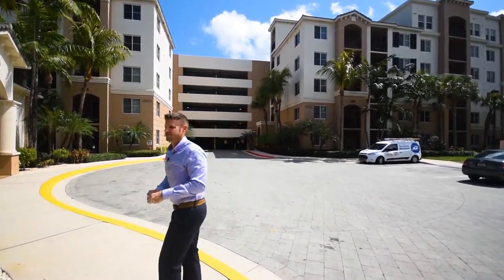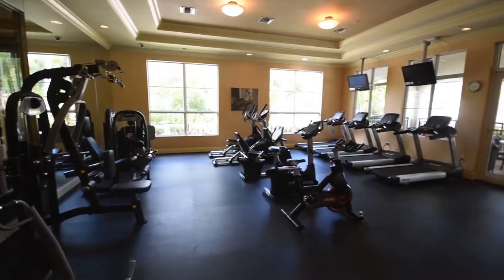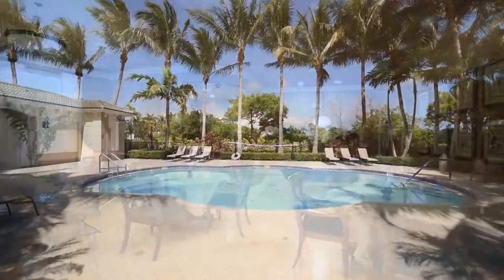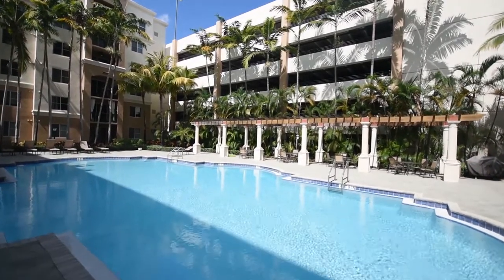Renaissance Commons has a ton of amenities you're just going to love living here. You have your own gym, an indoor basketball court, and even a billiards room with a clubhouse that you can use anytime. On top of that, there are also three pools and you have access to all three.